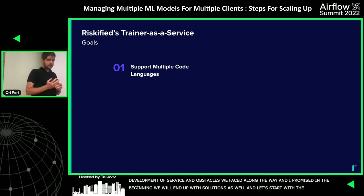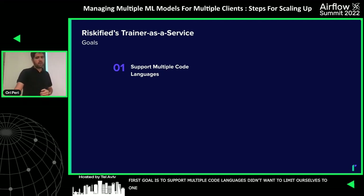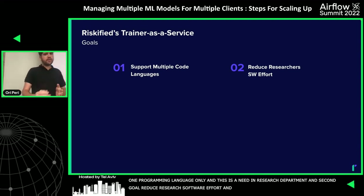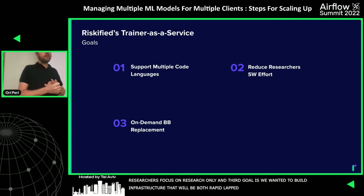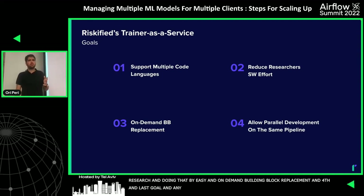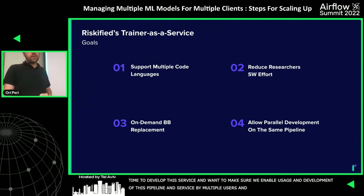Our first goal is to support multiple coding languages — we didn't want to limit ourselves to one programming language, which was an actual need in our research department. The second goal is to reduce researcher software efforts — we want to let our researchers focus on research only. The third goal was to build an infrastructure enabling rapid and accessible research through easy, on-demand building block replacement. The fourth goal was to ensure that the usage and development of this pipeline could happen by multiple users and developers in parallel.